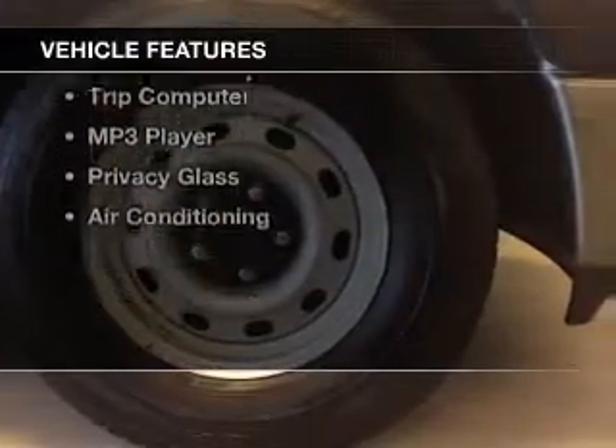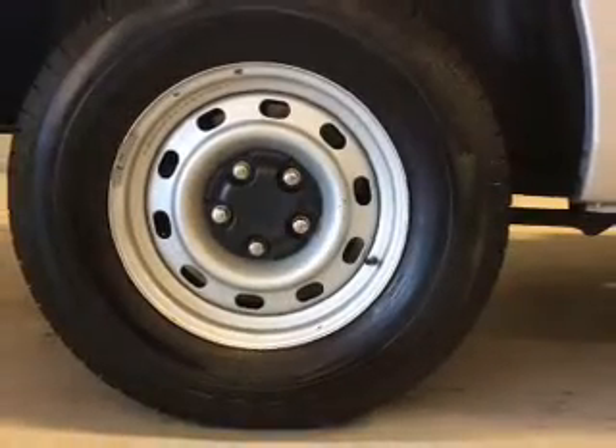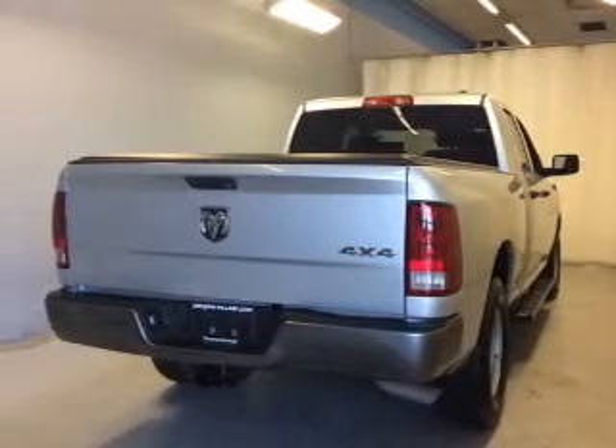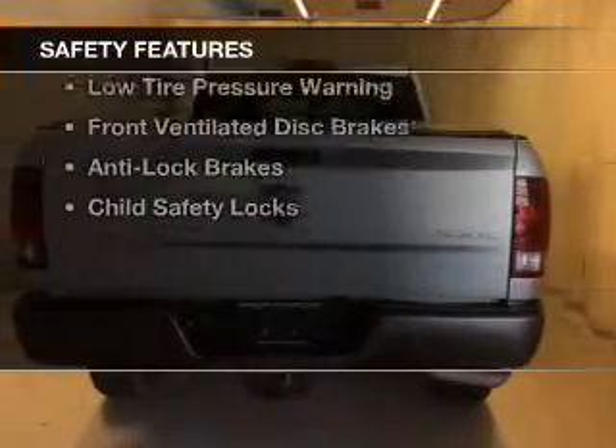The features include Bluetooth connectivity, a satellite radio, steering wheel controls, a DVD system, auto-dimming mirrors, cruise control, a trip computer, an MP3 player, privacy glass, and air conditioning.